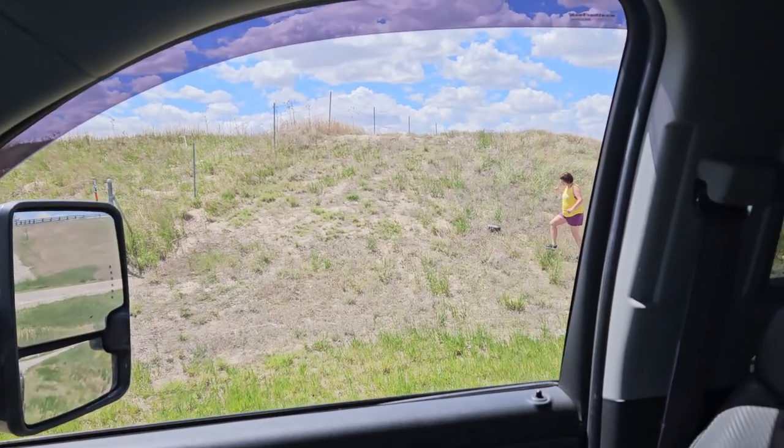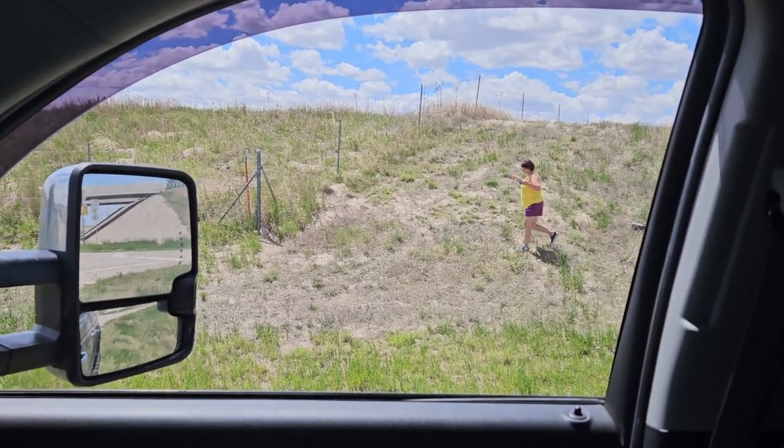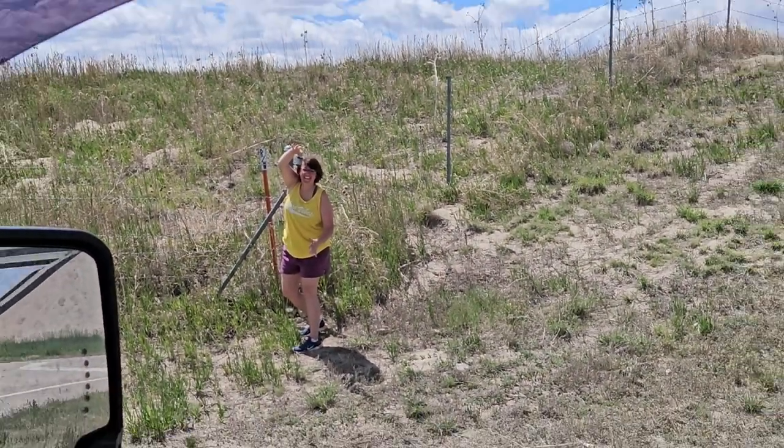We decided to stop here because there's a geocache, so the wife is looking for it. Hopefully she can find it. She found it! Woohoo!